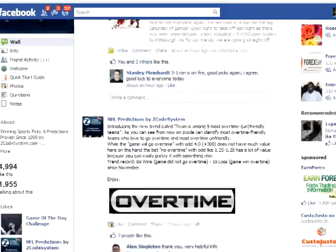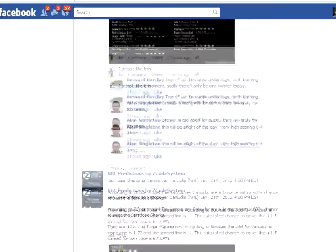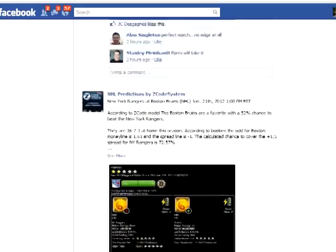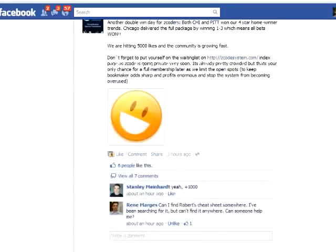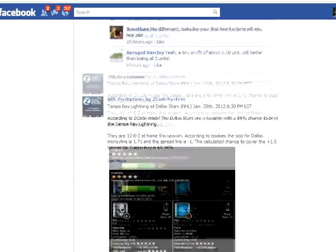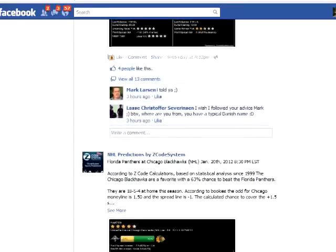The Zcode developers come from a Forex background and they decided to take a similar approach to sports investing. They developed a system that is fully back-testable, way back to 1999. But the best part is that it is not just a nice theory that only works on historical data, but a sound and profitable system that has already proven itself on the forward live tests.